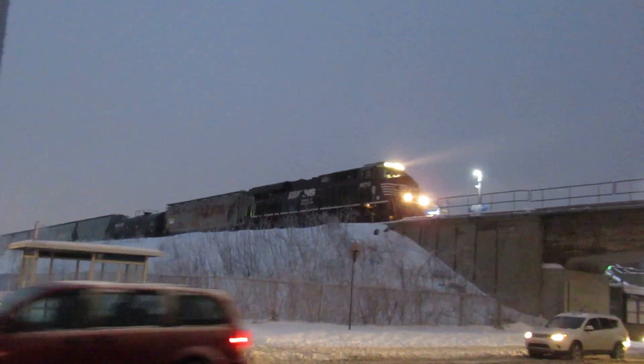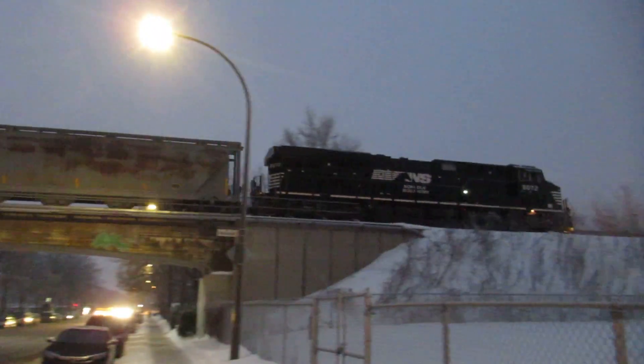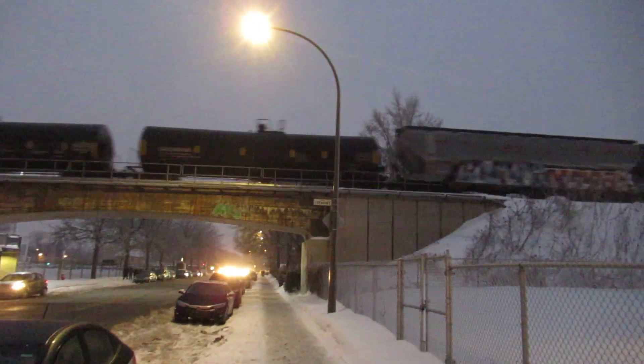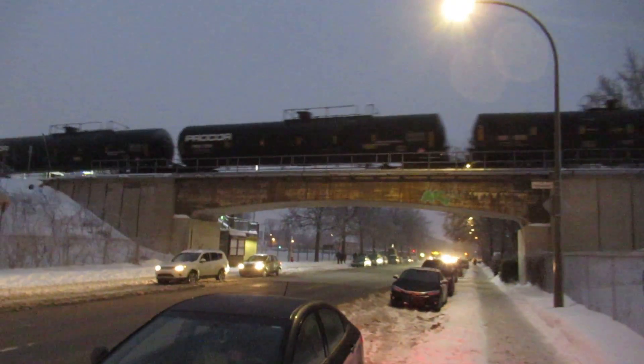Norfolk Southern! Yeah, baby! Awesome. Once again, one locomotive. That's awesome. See that? Going to see my doctor brought me good luck.